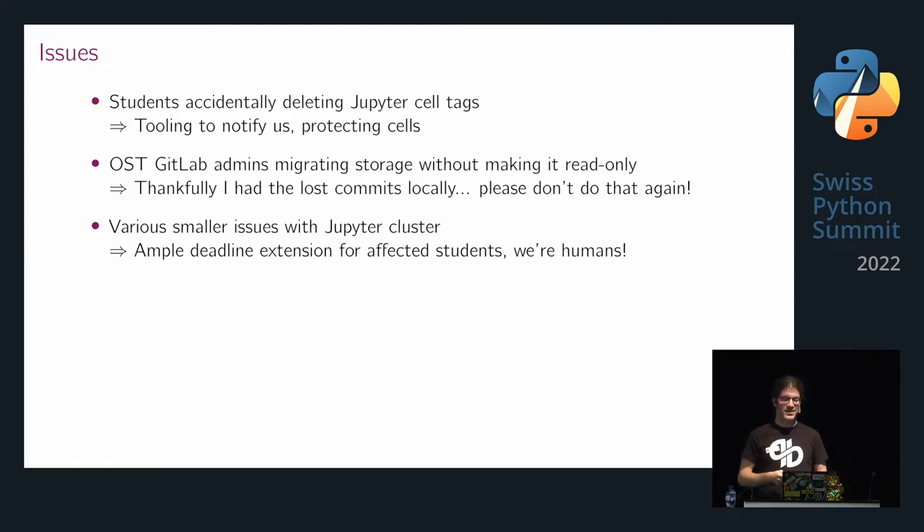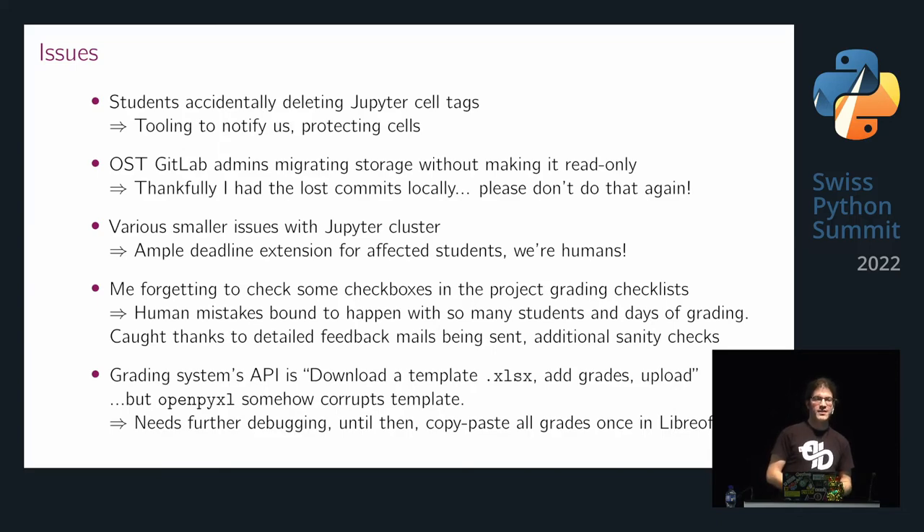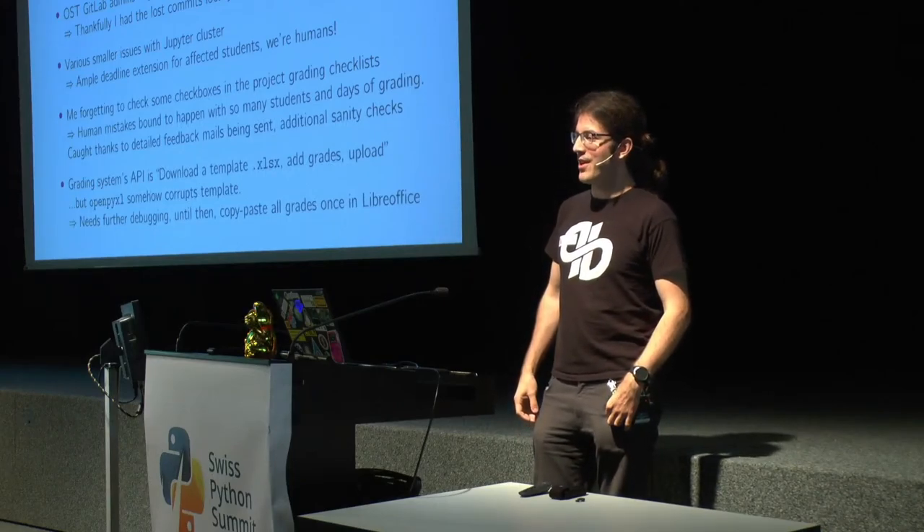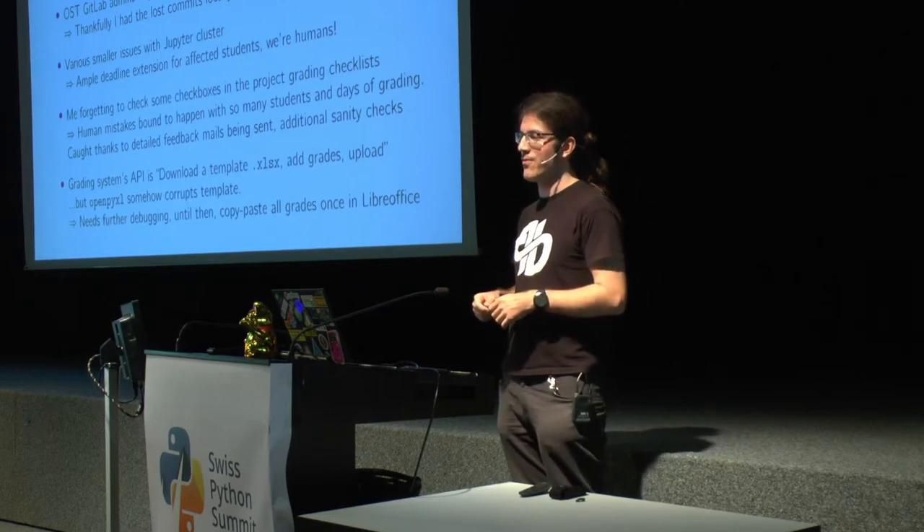There were also various smaller issues with the Jupyter cluster — we ended up giving people deadline extensions, because after all, we are all humans. I also forgot to check some checkboxes in the grading checklists — human mistakes are bound to happen with so many students. We caught that thanks to feedback emails, but there was room for additional sanity checks. And the API for submitting grades is basically: download an Excel file, fill in the grades, and upload it again. A Python library ended up corrupting the file, so I just copied the column and pasted it in LibreOffice.